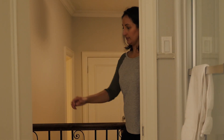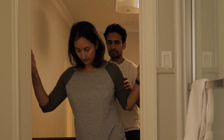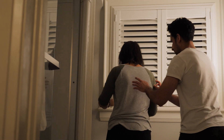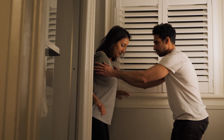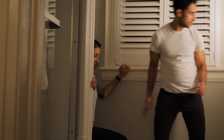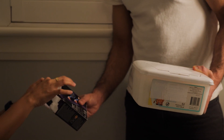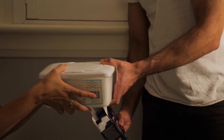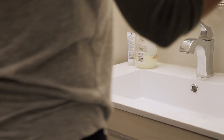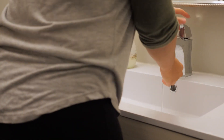Tampons, reusable menstrual cups, or disposable soft cups all work by being inserted inside their vagina to catch the blood. If the person you're caring for can put them in themselves, you can help by assisting them walk to the washroom and making sure they have the supplies they need to wash up close by. Give them some privacy by leaving the washroom, but stay nearby in case they need some help. After they're done, you can help them stand at the sink to wash their hands.